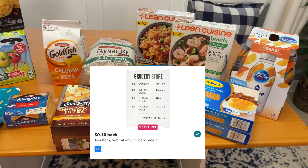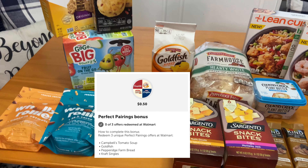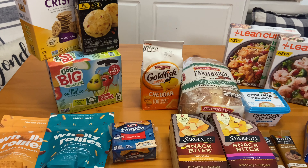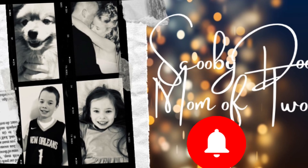Hey guys, welcome back. It's Heidi here with more savings. Do you want to know how I got all these items at Walmart for over 50% off? If you do, stay tuned. And if you're new here to my channel, welcome and please consider subscribing before we get started.